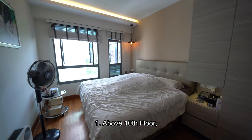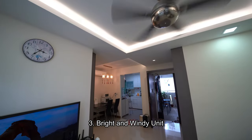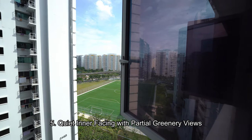5 key points about this unit: above 10th floor, true corner unit with privacy, bright and windy unit, move-in condition with walk-in wardrobe, and quiet inner facing with partial greenery views.